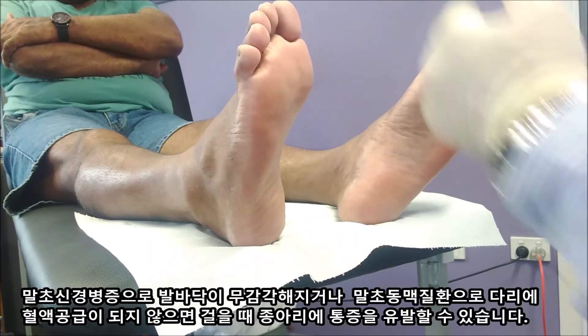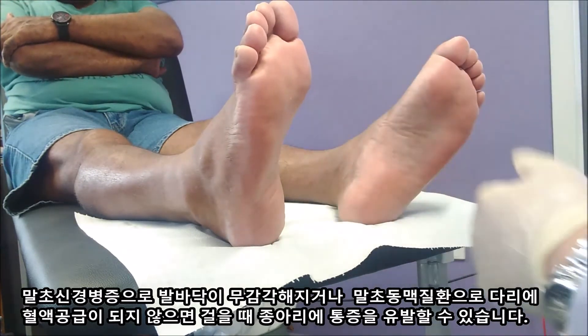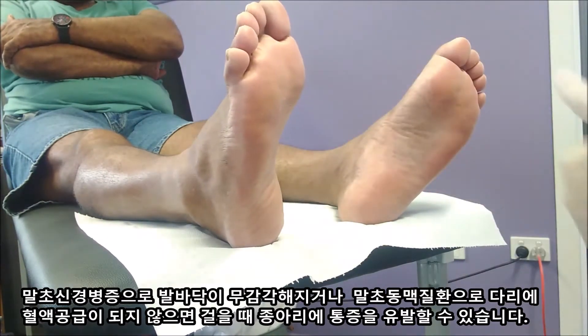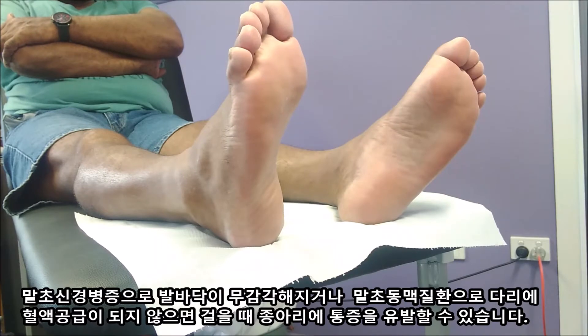So you haven't had any numbness in your feet? No. When you walk around, any aching pain in your calf muscle? No. That's good, because that's a symptom of lack of circulation.